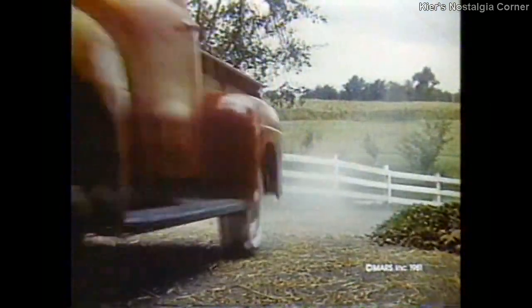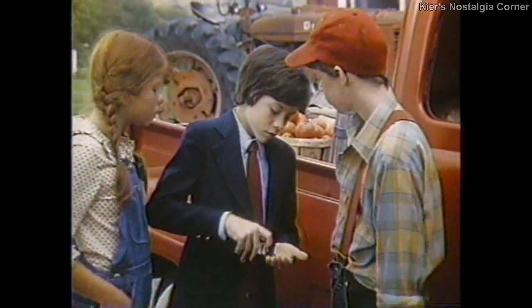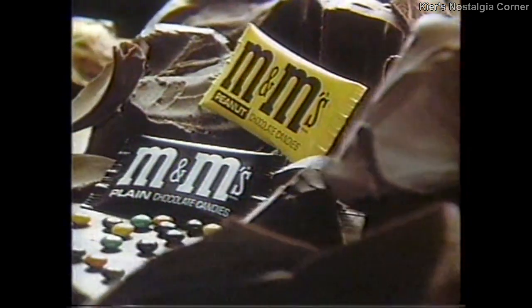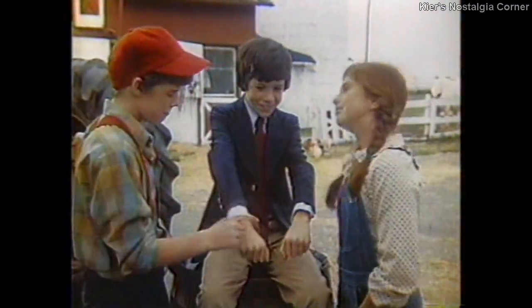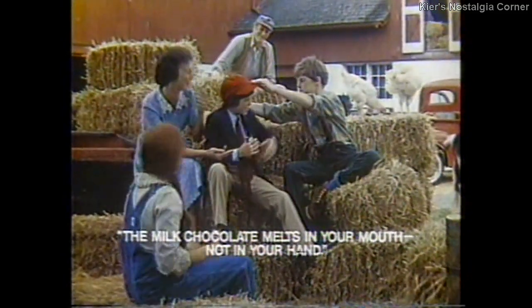M.R., Susan, this is your cousin Howard. He's going to spend the summer with us. The whole summer? M&M's make friends — friends who share with one another. M&M's make friends. With M&M's chocolate candies, the rich milk chocolate melts in your mouth, not in your hand. M&M's — M&M's make friends.